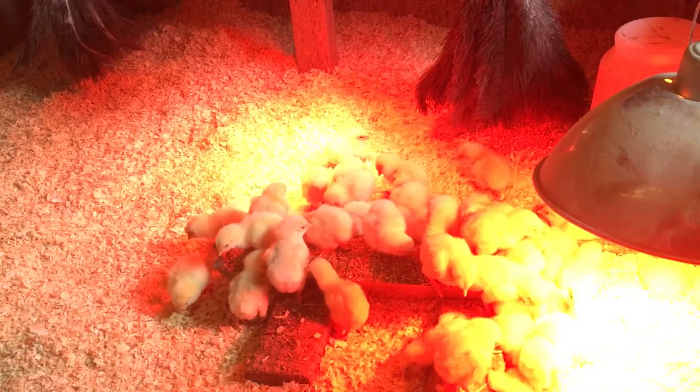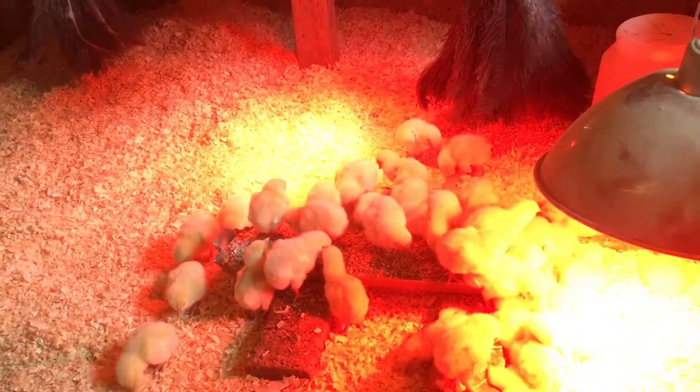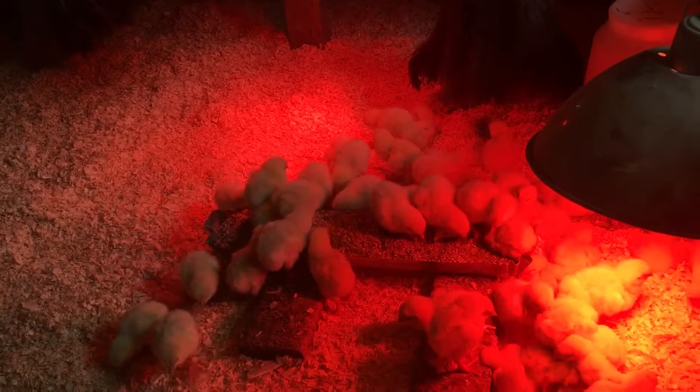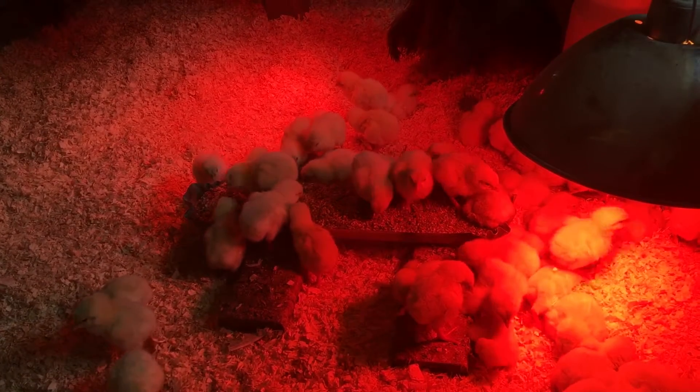This is the second batch of broilers. There are 52 broilers in here. You can see them there under the heat lights. They are, as you would expect, about the size of an egg.